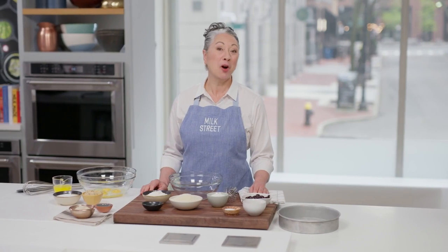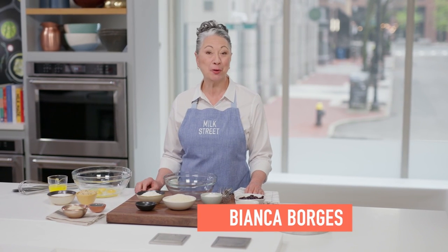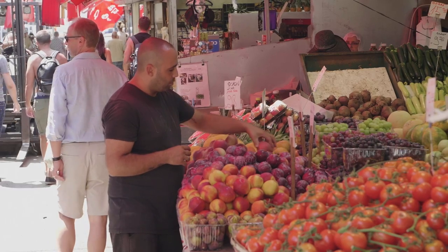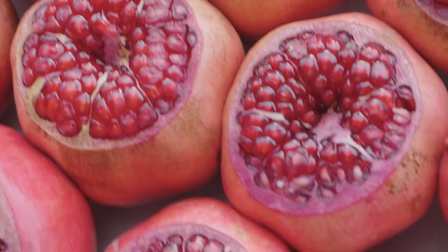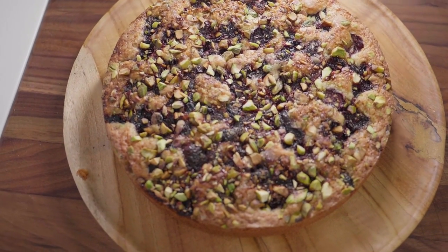This recipe for almond coconut cake with cherries and pistachios was inspired by one that Sarit Packer created for her restaurant Honey & Co. in London. That cake was inspired by their Middle Eastern backgrounds — she wanted it to evoke the feelings of going to the food markets full of nuts and fruits and spices, that feeling of abundance. It has a very simple base layer of a coconut almond cake topped with a beautiful assortment of fresh cherries and pistachios.